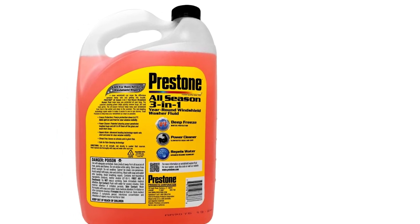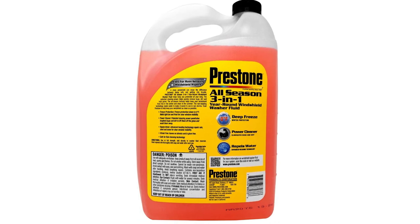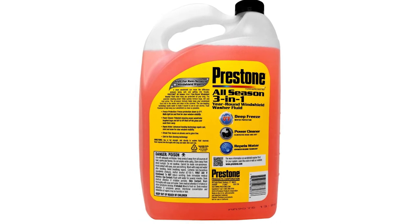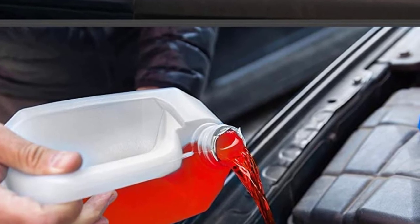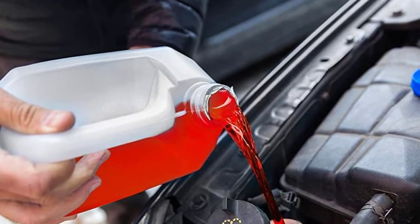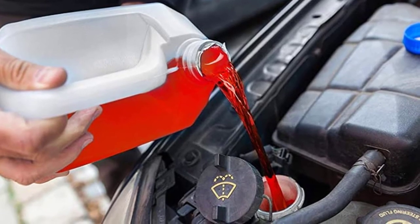It's protected against freezing in temperatures down to minus 27 degrees Fahrenheit (minus 32 degrees centigrade), and is a de-icer to help melt ice quickly. The solution also features a bug wash that penetrates even the toughest residue, breaking down and removing bugs from your windshield, while water-repellent advanced beading technology helps keep your glass streak- and glare-free.